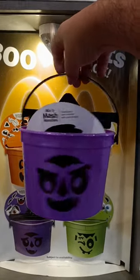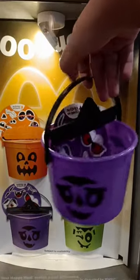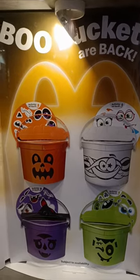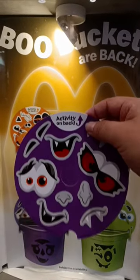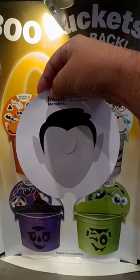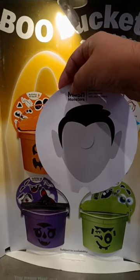This one looks so cute, you guys. Make sure you go to McDonald's and get yours before they run out. They also come with a cute activity on the back — we have stickers and we get to put them on this vampire.